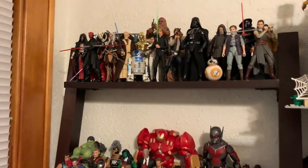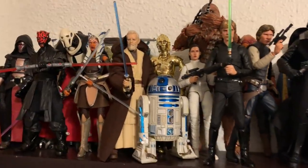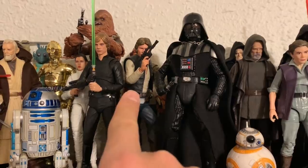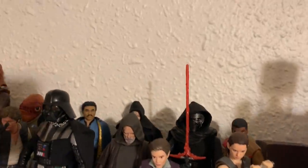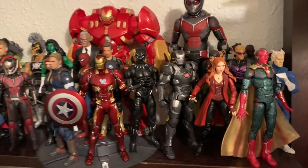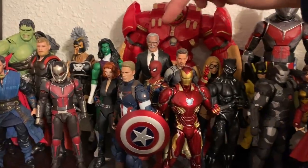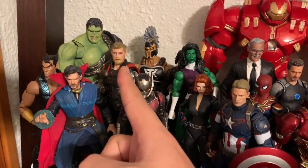Getting a closer look at the Black Series top shelf, we have Darth Revan, Darth Maul, General Grievous, Selka, Old Man R2, the main cast of the Mandalorian, Luke, Leia on Endor, Vader, Old Man Luke, Leia, and Rey. On the bottom I still have my Avengers shelf, updated with Scarlet Witch, new Vision, Infinity War Iron Man, my custom Cap, Stan Lee, She-Hulk, Infinity War Spider-Man, Doctor Strange, and my Hulk from Infinity War.